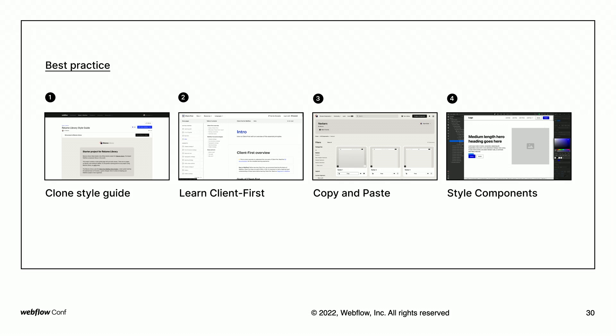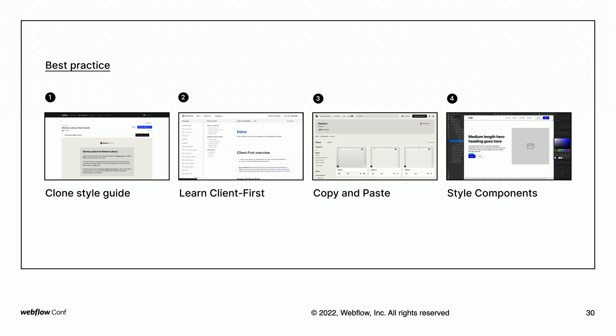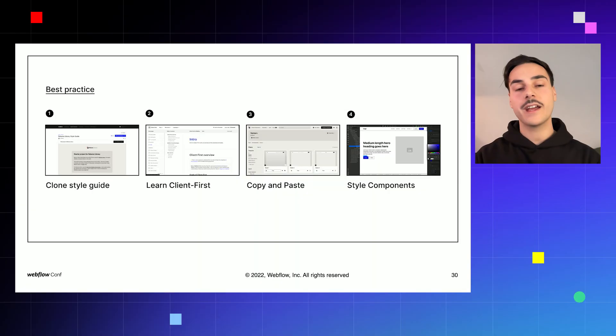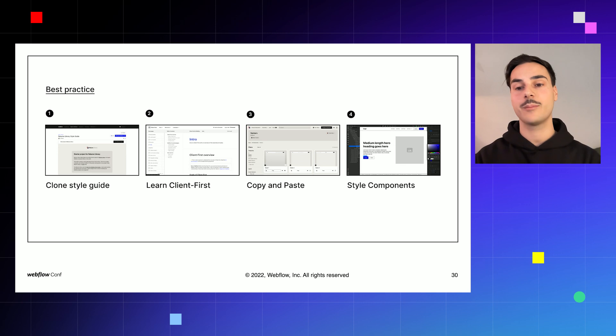Here's how you can get started with Reloom Library today. The first thing we recommend is to start with a style guide — a central place that houses all your global classes where you can control the design system of your website. We've provided a style guide as a clonable so you can get started in seconds. If you'd like to use our components, the next step is to learn ClientFirst or at least become more familiar with it. Once you have a good understanding of ClientFirst, use our platform to search for components, copy them, and paste them into your Webflow project. If you're using components from the libraries marketplace, you can drag and drop them in the Webflow designer. We recommend adding all components you need first before styling them to reduce class duplication.